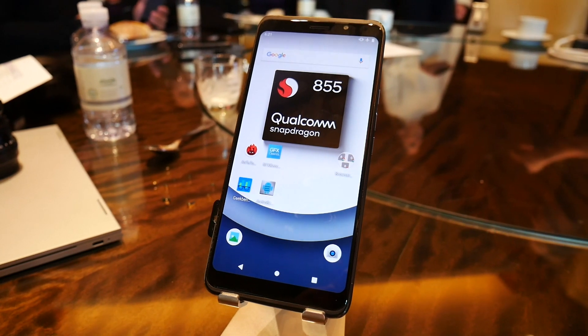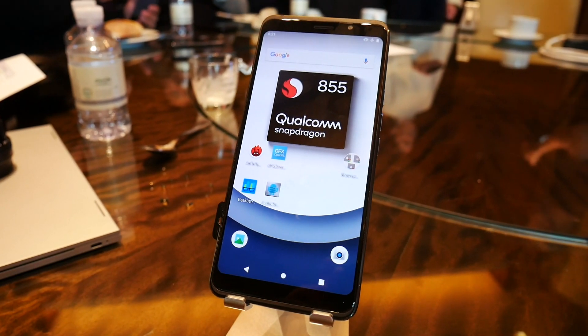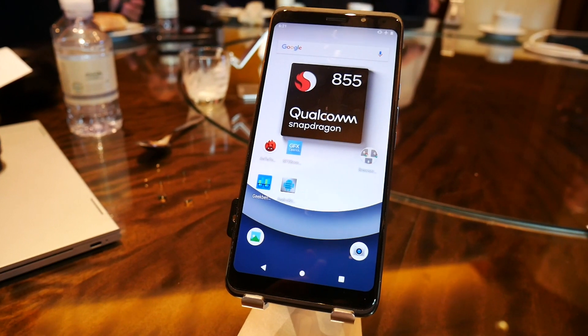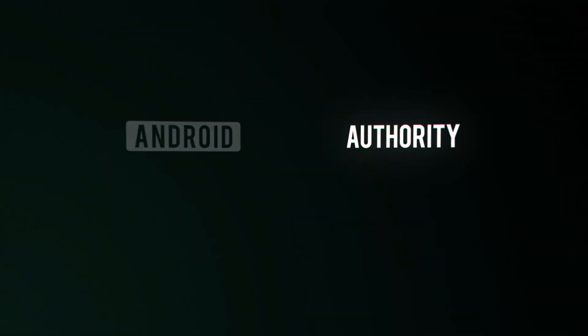The Qualcomm reference device is something Qualcomm built to show the capabilities of an 855 smartphone and also help their partners build smartphones. I went to a benchmarking session where I was able to run SpeedTest G, AnTuTu, and Geekbench. Let's look at the traditional benchmarks — Geekbench and AnTuTu — and see what results I got from this Qualcomm reference device.